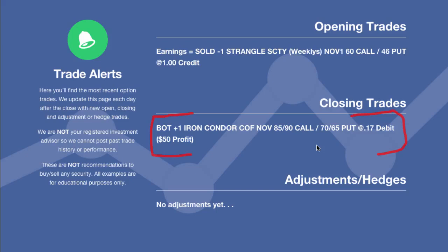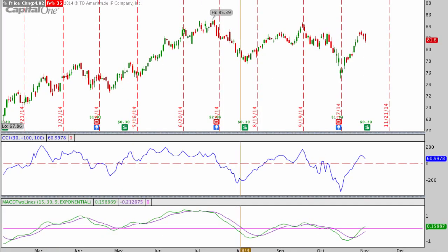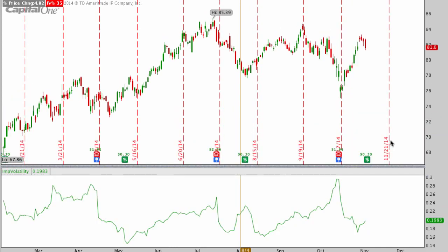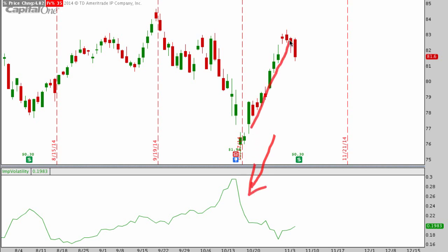We finally did get out of that trade tonight and took a nice little $50 profit. It was an earnings trade from COF a couple weeks ago, and we ended up trading the November options versus the weeklies, which worked out really nicely. Looking at the COF chart with implied volatility, you can see a very nice drop in IV following the earnings event, which is what we wanted. Even though the stock moved against one side of our position, it decayed in value because of that drop in implied volatility.